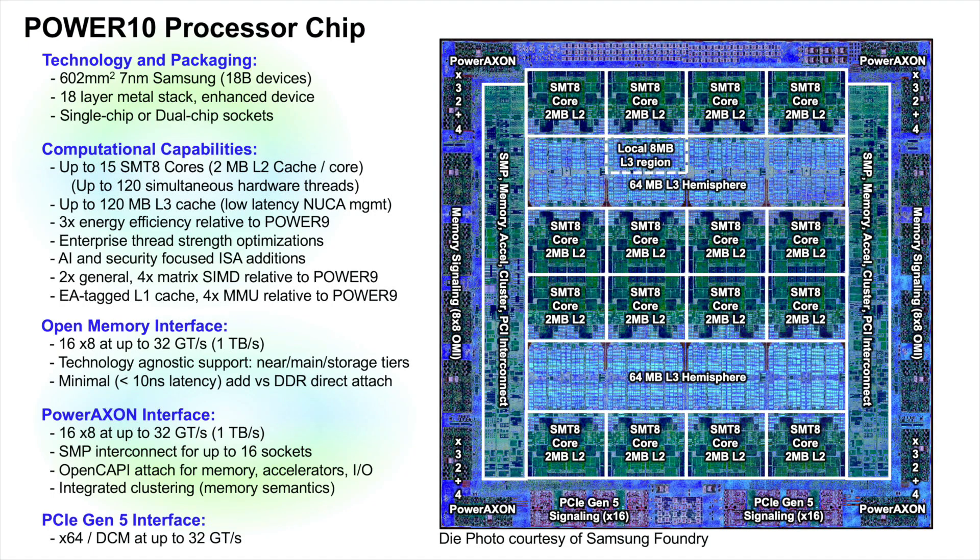Here is the chip — a beautiful photo, thanks to our partners at Samsung Foundry. 18 billion transistors in Samsung's 7 nanometer technology, and with a few IBM tricks baked in, courtesy of our rich research and development collaboration. Two packaging options, but I'll get into that in a moment.